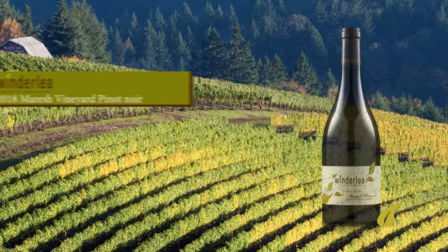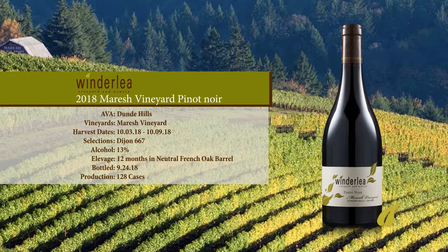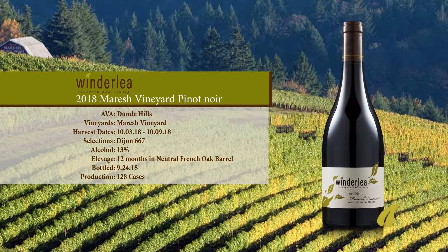For those of you who are big fans of the Marsh Vineyard, I'm sad to say 2018 will be the last Marsh that we will be doing at Winderly. If you're a fan of the Winderly Marsh 2018, my advice is: don't wait — go out and get some today. 2018 Marsh, delicious.